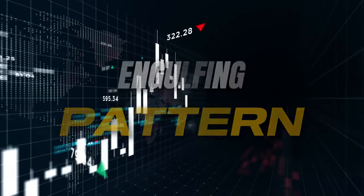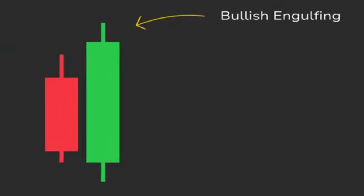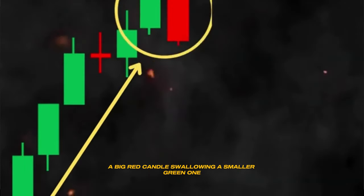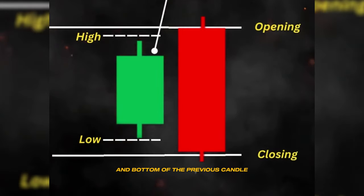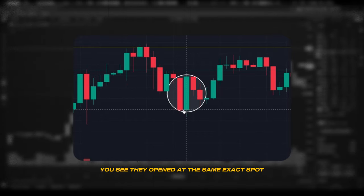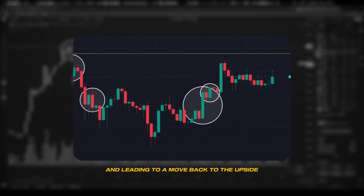First up, we've got the engulfing pattern. This is when you see a candle that completely engulfs the previous candle — it has a bigger body and covers the entire range of the last candle. A bullish engulfing is when the second candle is green and engulfs a smaller red candle, signaling a potential reversal to the upside. A bearish engulfing is the opposite: a big red candle swallowing a smaller green one, hinting at a downturn. In this example, you can see the bearish engulfing led to a move to the downside, and the bullish engulfing reversed the drop and led to a move back up. They won't always lead to a reversal, but it is a piece of the puzzle.